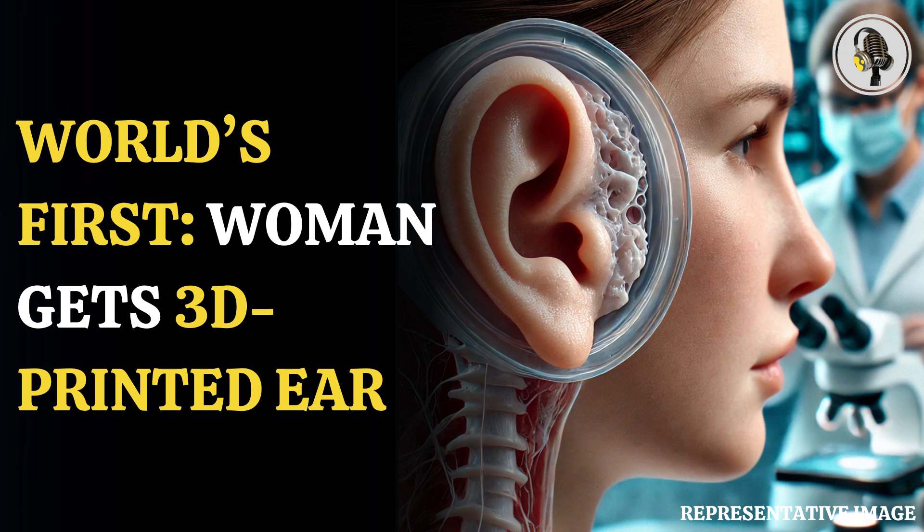A 20-year-old woman received a 3D printed ear which was made from her own cells. The woman was born with a misshapen and small right ear. The U.S. biotech company announced that they have successfully transplanted the 3D printed ear.